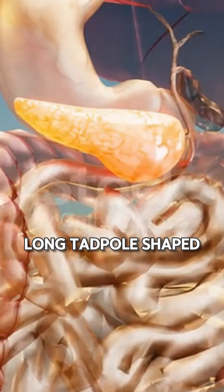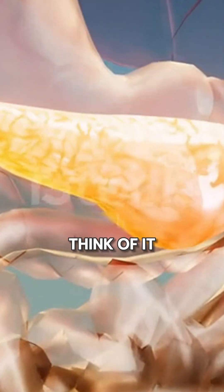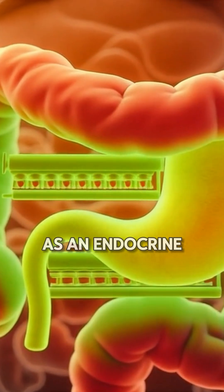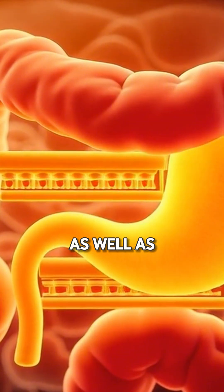The pancreas is a 6-inch long, tadpole-shaped gland. Think of it as a factory with two production lines. Your pancreas functions as an endocrine gland as well as an exocrine gland.